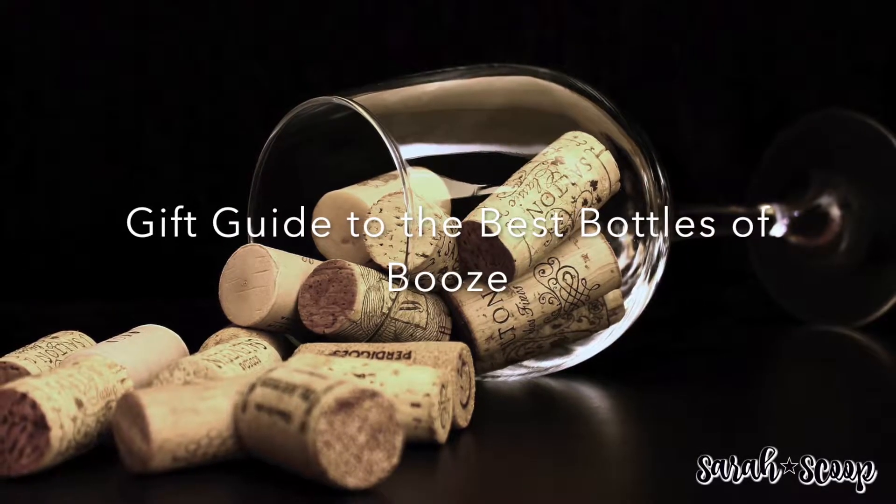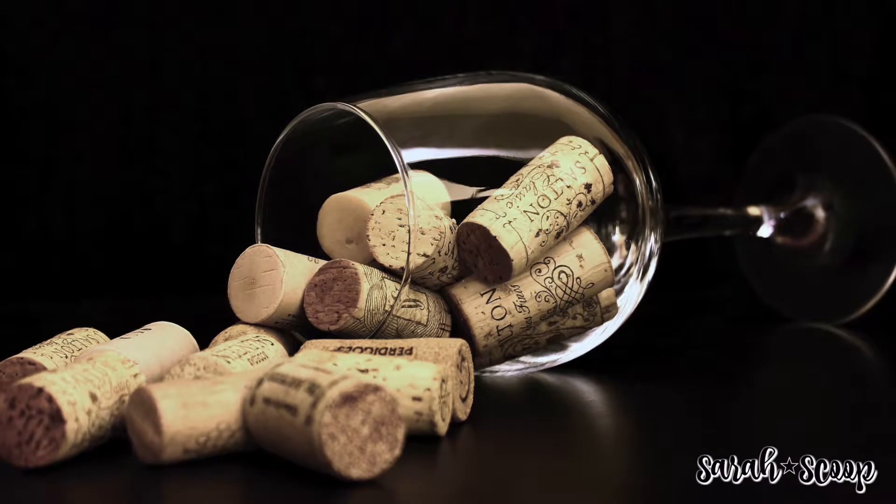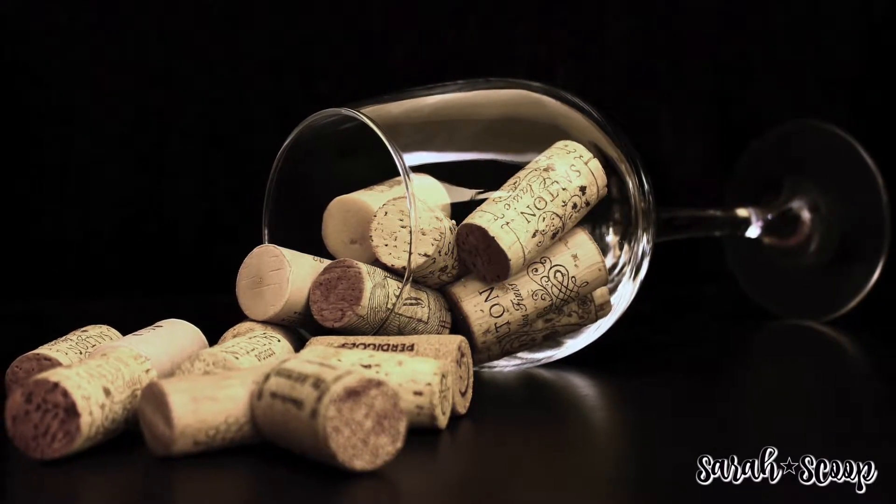One of the most common gifts for all your adult friends is a bottle of booze. Whether it is wine, whiskey, or hard liquor, they're sure to make a great gift. Here's a guide to the best bottles to give this holiday season.